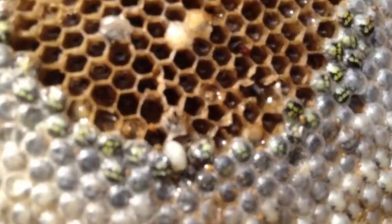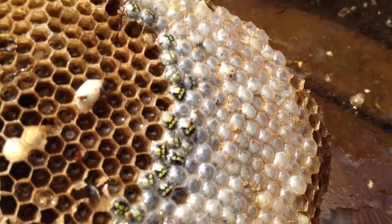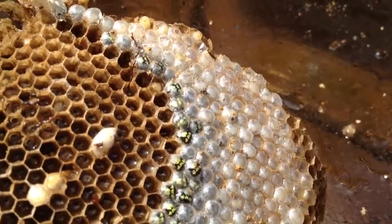Can you see all the baby bees? See all the little yellow and black faces? They're all getting ready — they were all alive before.